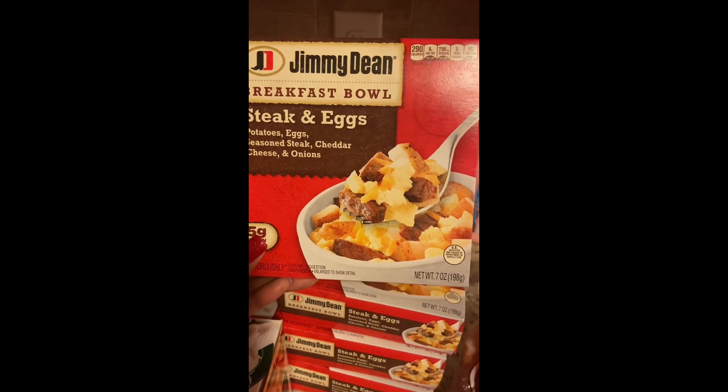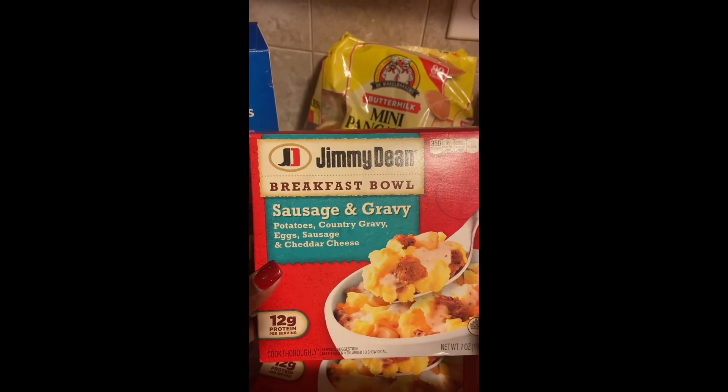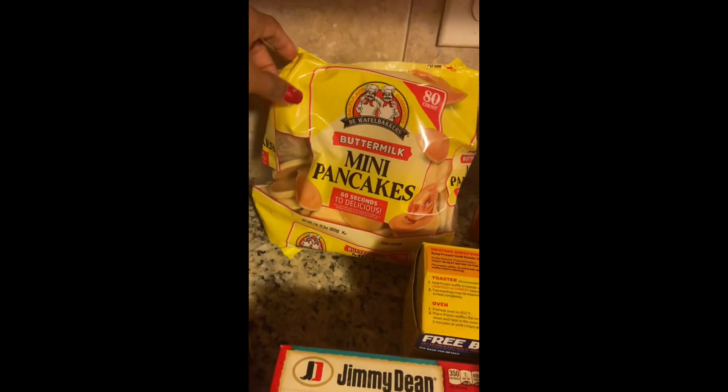I have four of the Jimmy Dean steak and eggs breakfast bowls — these are a repeat buy in our house and very filling. I also grabbed two Jimmy Dean sausage and gravy breakfast bowls. I really like to grab these for mornings when I'm heading out the door quickly.